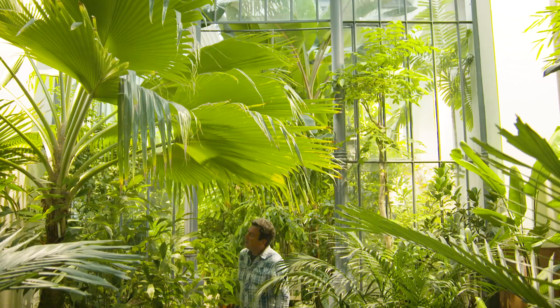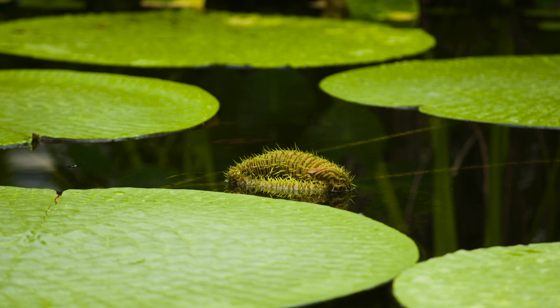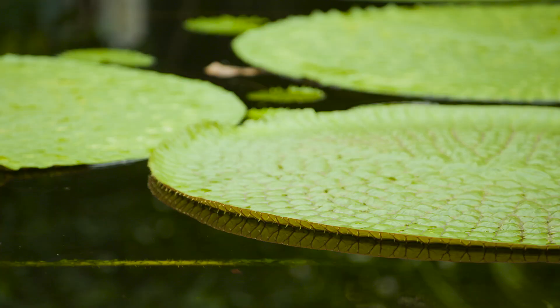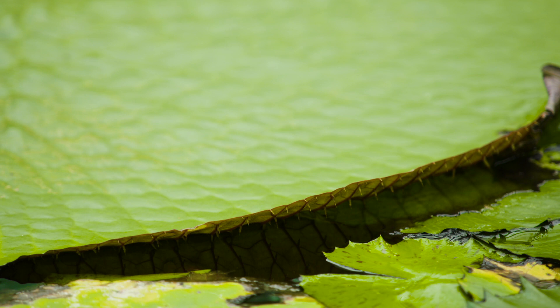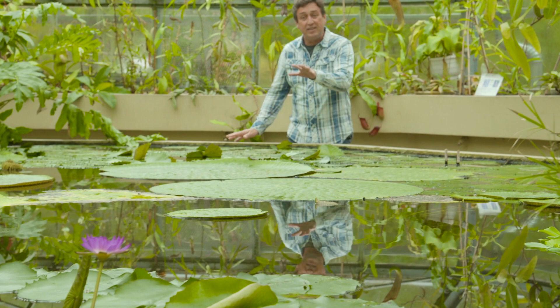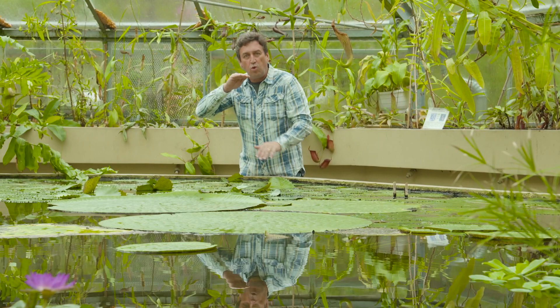One of the most interesting plant displays here has to be these giant water lilies — Victoria Amazonica, or the Victorias. They're the largest water lilies in the world, with leaves that can have a diameter of up to 10 feet. Under the surface the leaves have sharp spikes, an evolutionary development that defends the plant from herbivorous fish. Here's a fascinating little fact: they get so big in the wild that small humans could easily step from one to the other and use them to walk across a stream, a river, or maybe a lake.